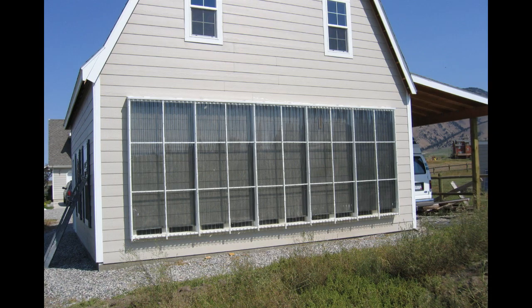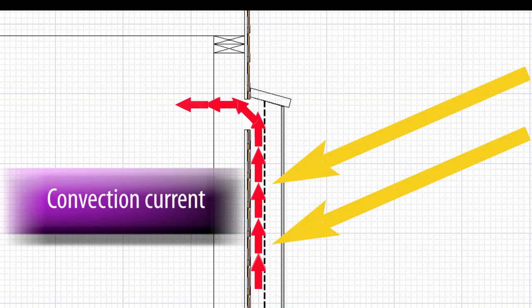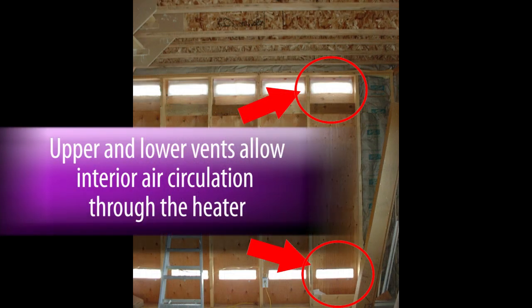Sunlight passes through the clear panels and is absorbed by the aluminum screen. The air around the screen warms, expands, and rises, creating a convection current. The vents that pass through the wall at the top and bottom of the collector allow air from within the building to circulate through it.